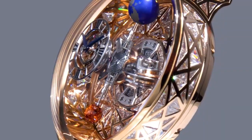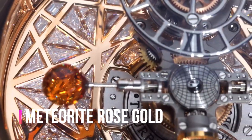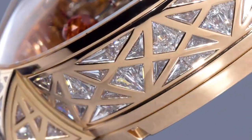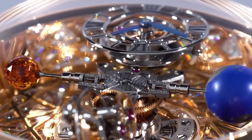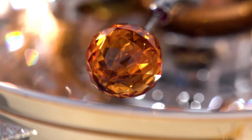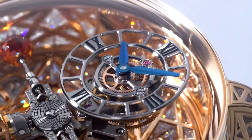Here we found a lineup of Astronomia watches — the Jacob and Company Astronomia Meteorite Rose Gold. Main functions: case size 50mm, case thickness 25mm, case material 18K rose gold, case set with 124 triangle-cut white diamonds, 14 carat. Case back is 18K rose gold.